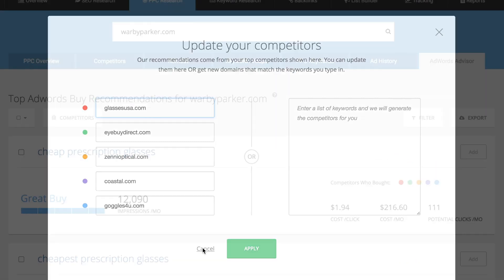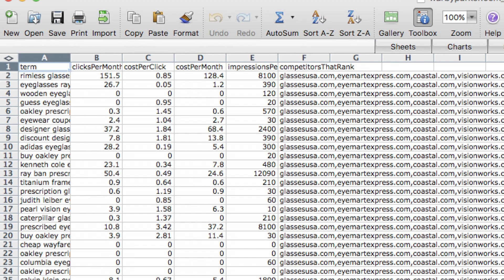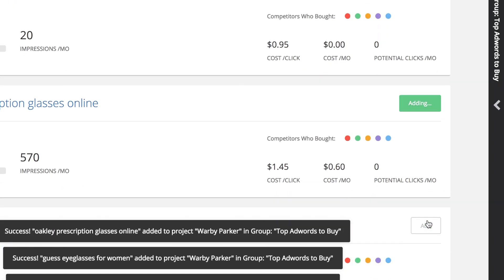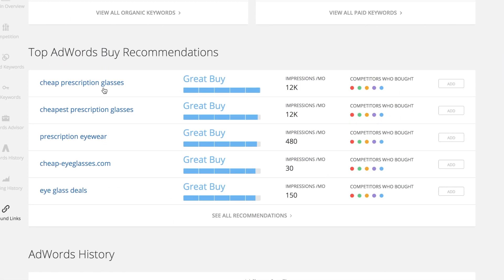Regardless of which type of results you prefer, SpyFu members have infinite exports at no extra charge. These keywords can be added to your My SpyFu project manager in case you want to keep an eye on their weekly performance. We've also included the interactive AdWords Advisor on the overview pages, so you can see our recommendations when you're doing your general research.